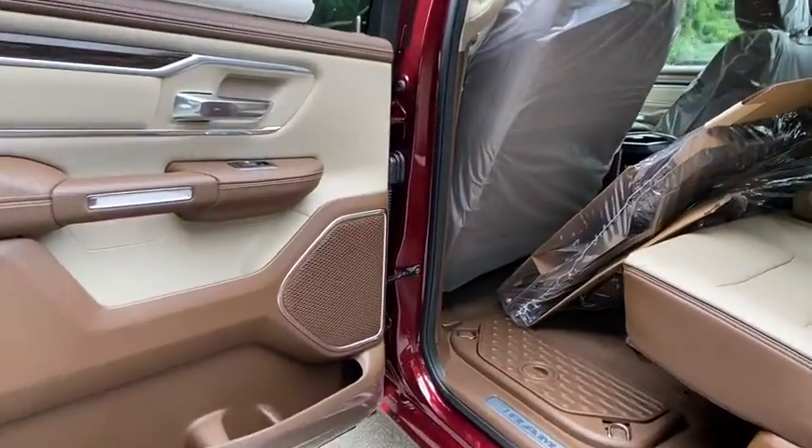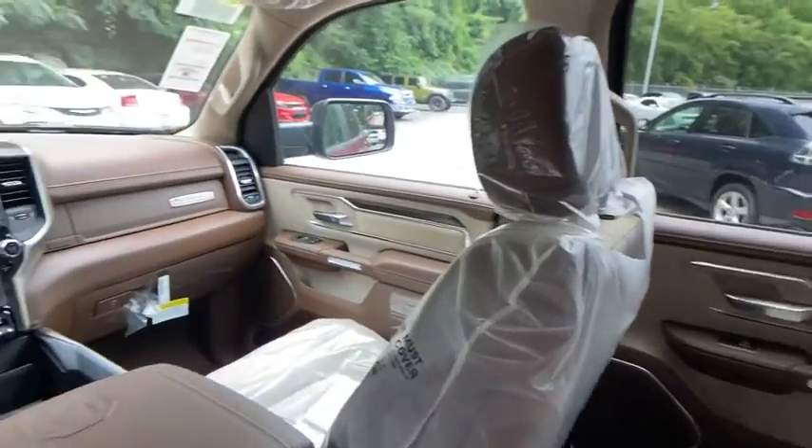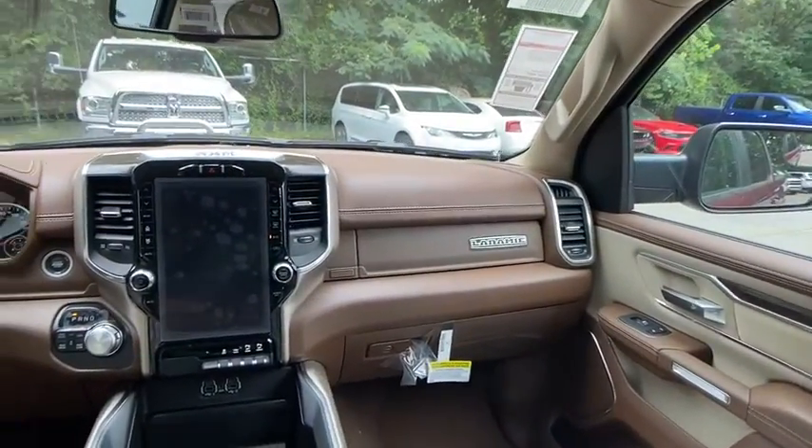Additional features include adjustable steering wheel, power steering, keyless start, cruise control, auto-dimming rear-view mirror, four-wheel drive, floor mats, and aluminum wheels.